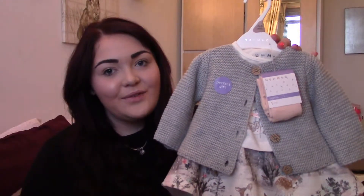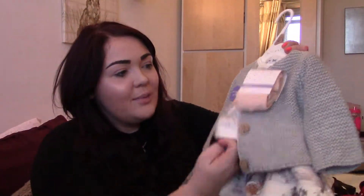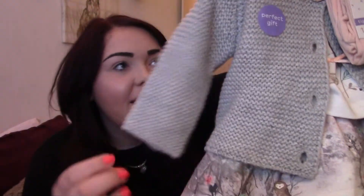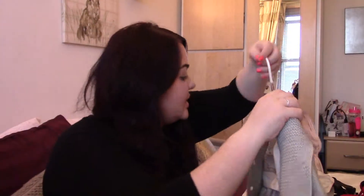The first item we have got is this three piece set. You've got the cardigan, a top, a skirt, and it also comes with little tights. The skirt is so lovely, it's got little deers on it and it's nice and grey. The top underneath is white and it's just got a big deer on to match the small deers in the skirt.